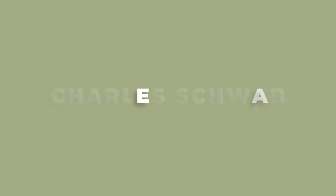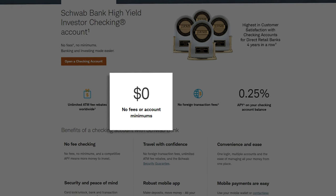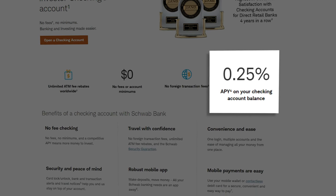Now he's a 10, but his high-yield savings account only pays out 0.28% APY. I'm talking about the Charles Schwab high-yield investor checking. This bank account is hands down the best I've seen. First of all, there's no fees or account minimums required to keep this checking account active. There's also no foreign transaction fees, and you're going to get 0.25% APY on your entire checking account balance.